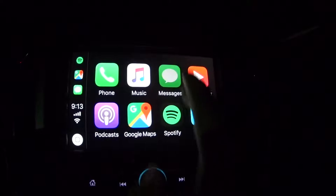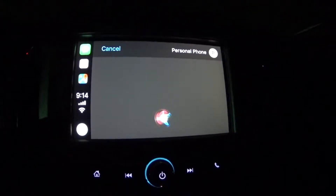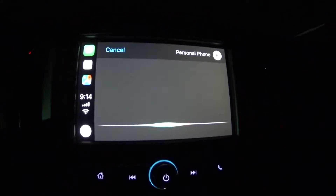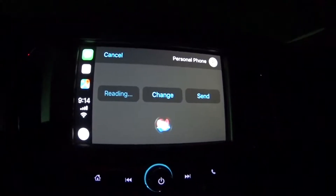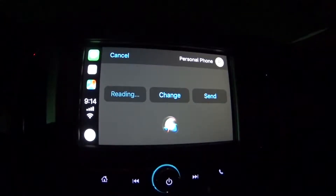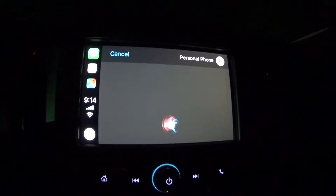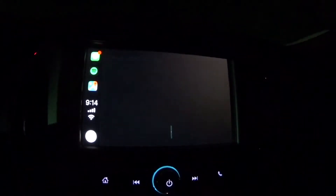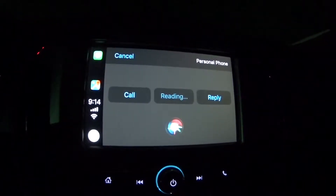This is really nice — personal phone, what do you want to say? 'Hey, how's it going? What are you up to tonight?' Your message to personal phone says: 'Hey, how's it going? What are you up to tonight?' Ready to send it? Yes. So that's as easy as it gets. Personal phone — 'Hey, how's it going? What are you up to tonight?' Really easy.